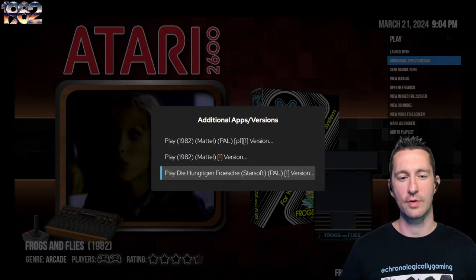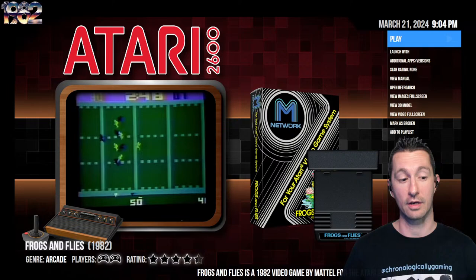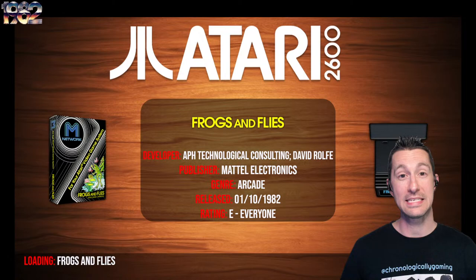This one has a few different versions. In Germany, it's known as Die Hingregenforsche, published by Starsoft. We're going to play from the first version in North America. This is Frogs and Flies by David Rolf, APF Technological Consulting, published by Mattel at the beginning of October 1982.